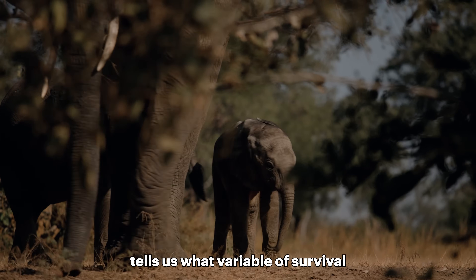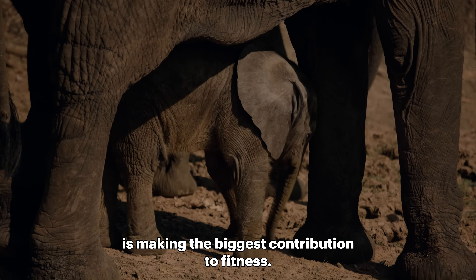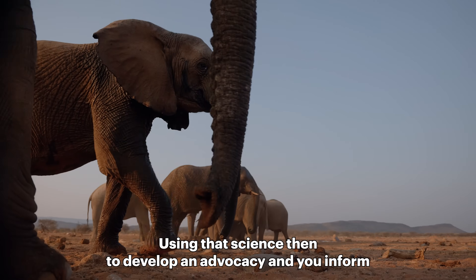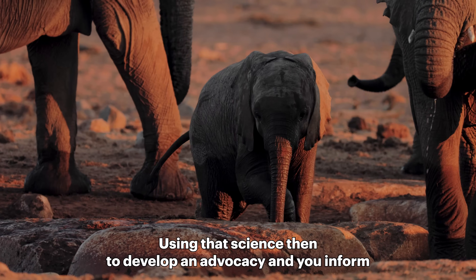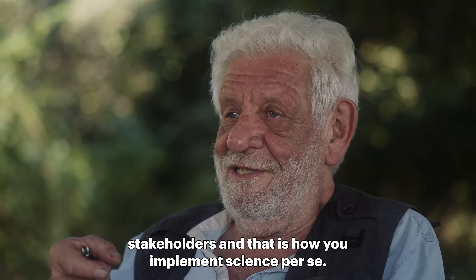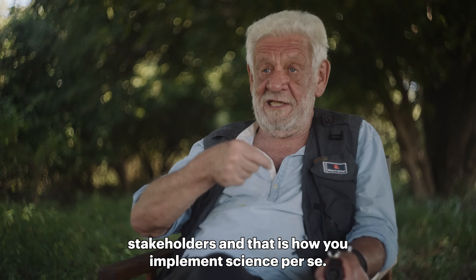A trajectory tells us what variable of survival is making the biggest contribution to fitness. We're using that science to develop an advocacy, and you inform stakeholders — that is how you implement science.